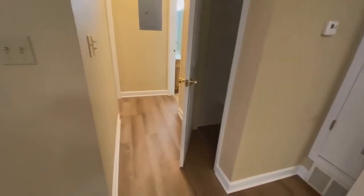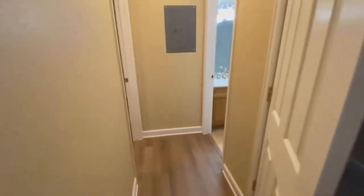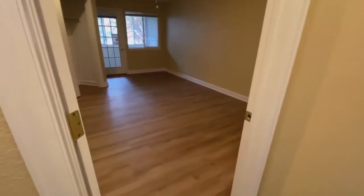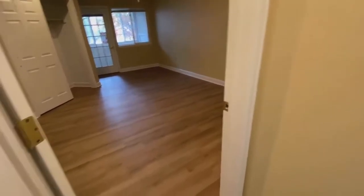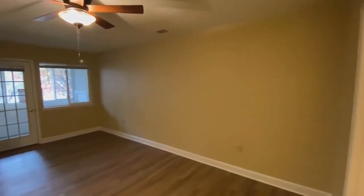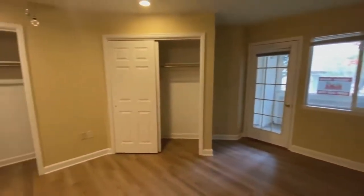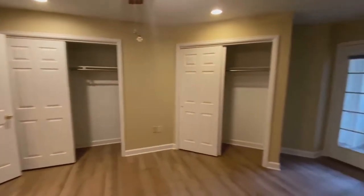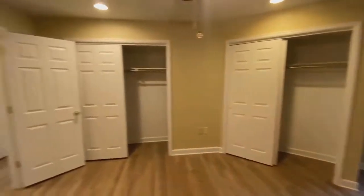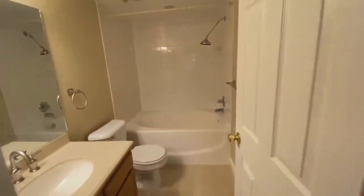As you go down the hall, you've got a nice pantry off to the right, and the master is off to the left. It's a nice spacious master featuring a ceiling fan, dual closets, and it opens onto a covered patio. The master is en suite with a full-size bathroom.